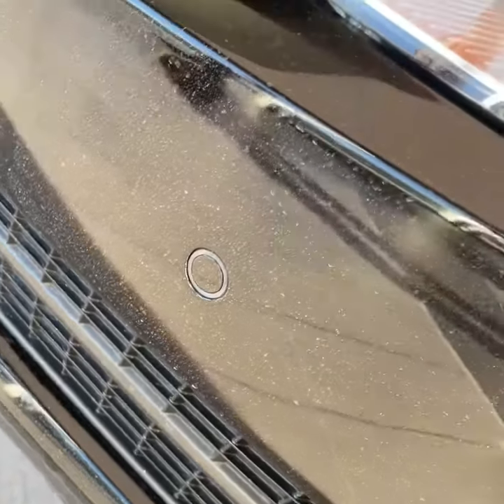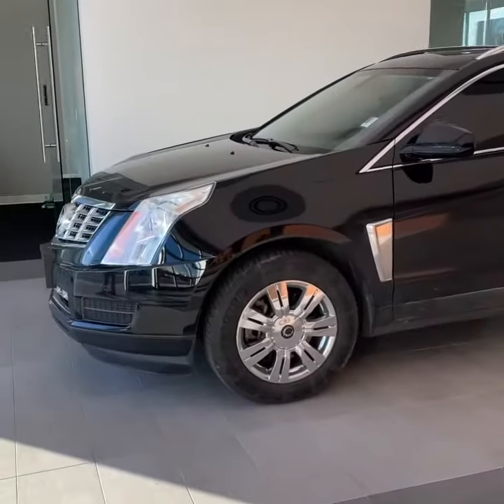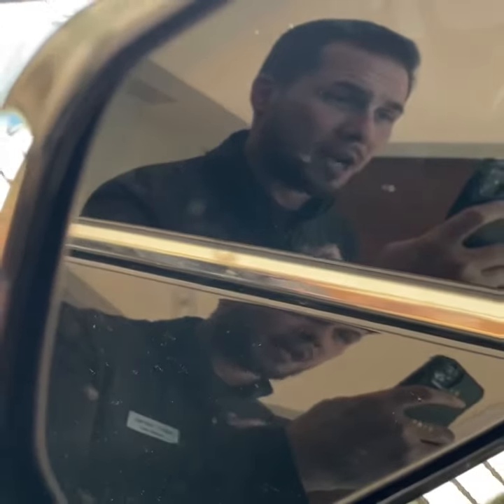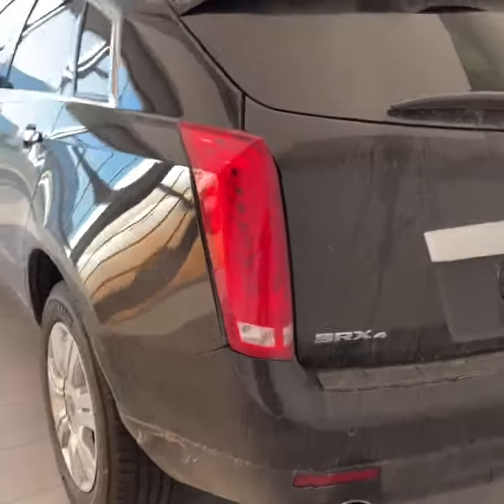HID lighting. Front park sensor. I love this classic black Raven paint with a gloss finish. 18-inch chrome wheels wrapped in Michelin tires. Chrome door handles. Keyless entry. Blind spot monitoring. The tinted windows really sets this off.